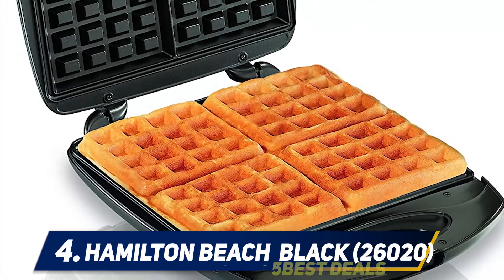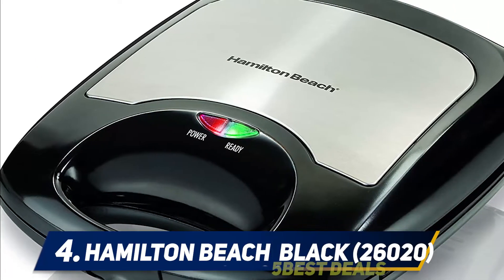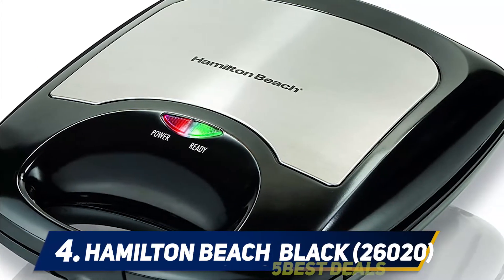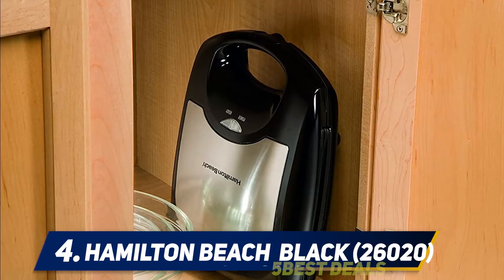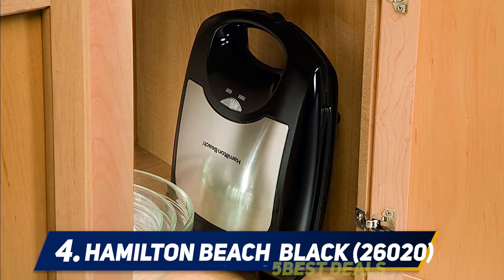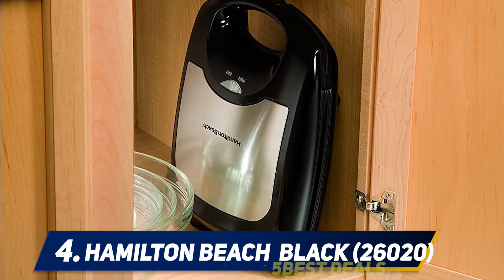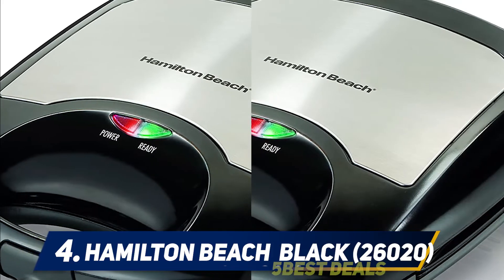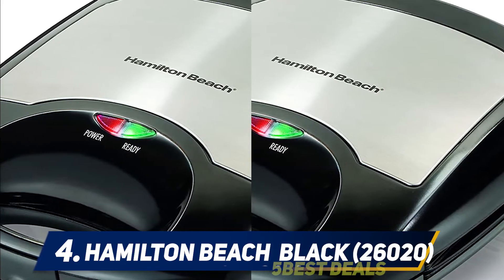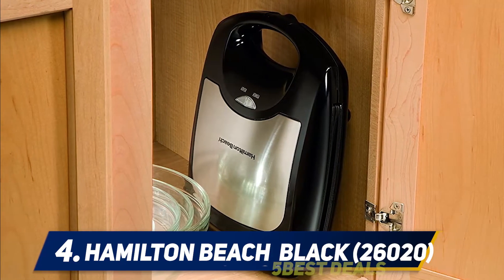Its feet are slip-resistant so that it remains stable wherever you place it. If you are still looking for a waffle iron that can meet your needs, consider this model because it can save you a lot of time. Before you ask where to buy the best waffle maker, first try to determine the type of waffle iron that's right for you. If you have a large family, you need a model that can make several waffles in a batch, like this Hamilton Beach.